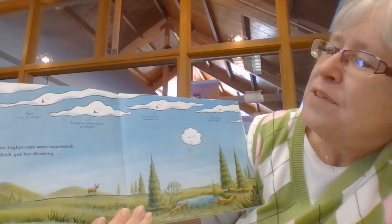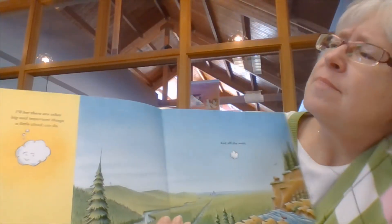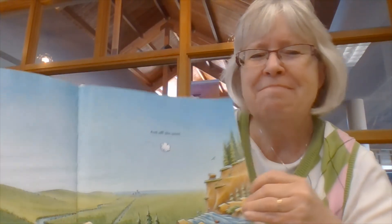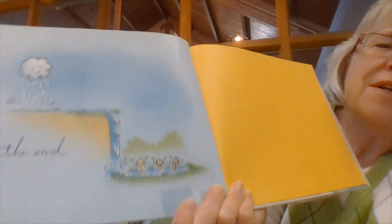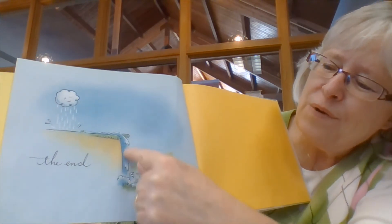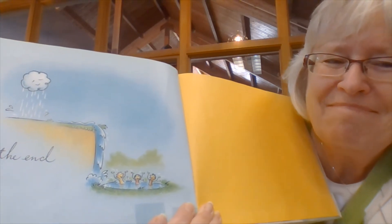Even the higher-ups were impressed, which got her thinking: 'I'll bet there are other big and important things a little Cloudette can do.' And off she went. What other big important things can Cloudette do? Can you see what she's doing there? She's raining right at the top of the hill to make a little waterfall. And who's playing in the pond at the bottom of the waterfall? The kids are! Do they look happy? You bet — of course they're happy. It's fun to play in mud puddles, especially in spring.